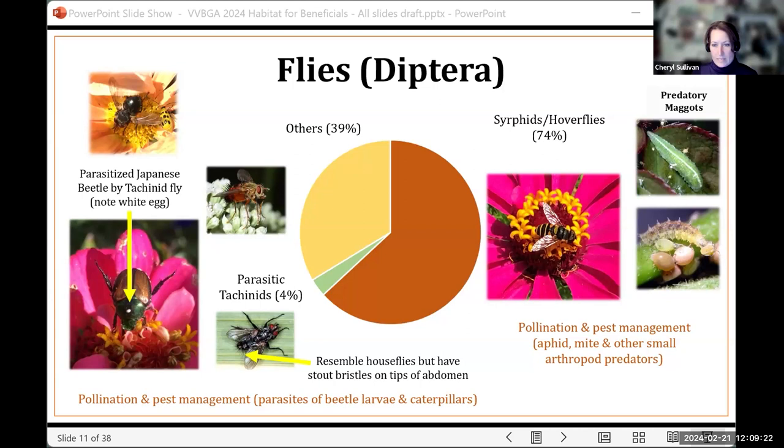One well-known example is the winsome fly, an important tachinid native to Japan. In the early 1920s, they were released into the wild to combat Japanese beetles, and became established. You can see the small white eggs they lay on their host — that's pretty distinctive — and they often lay them on the tops of their hosts. After the larvae hatch, they penetrate into the host to develop within.